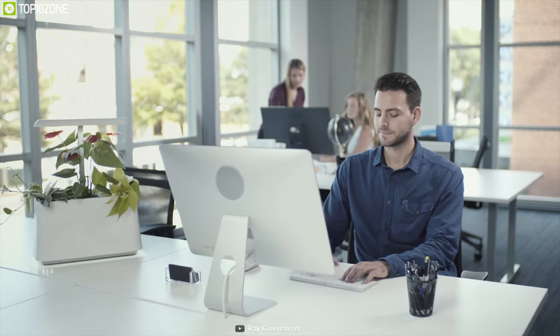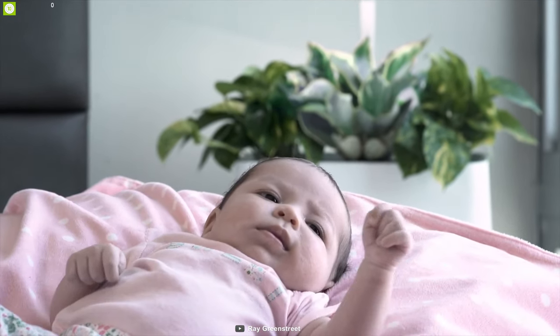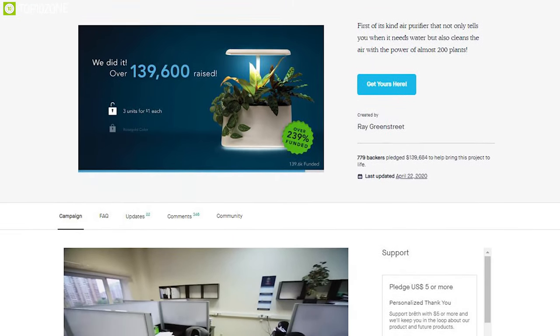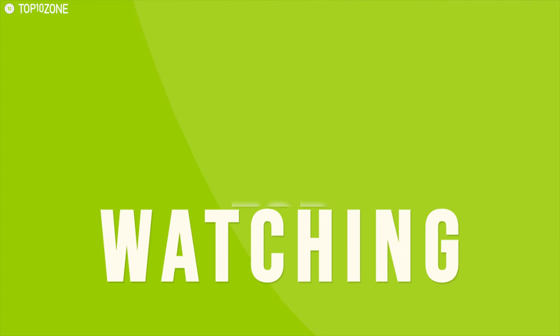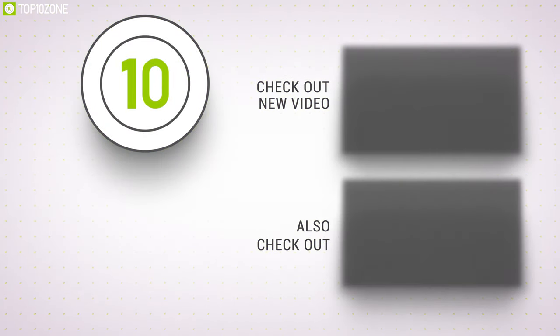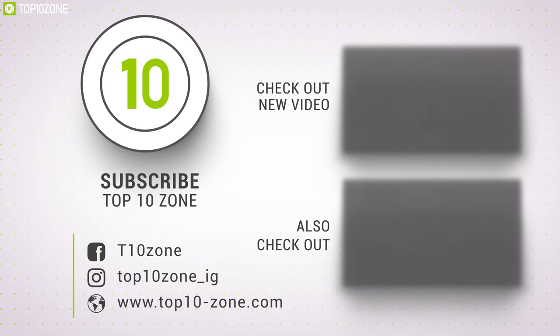The Breath Green air purifier purifies the air around you in a natural way to offer a healthy, fresh, and clean breathing environment. This air purifier is going through its crowdfunding campaign and you can back them up. That was all about the top 10 best personal air purifiers. Like, comment, and share with your friends if you found this video helpful, and subscribe to our channel if you want to see more videos like this.